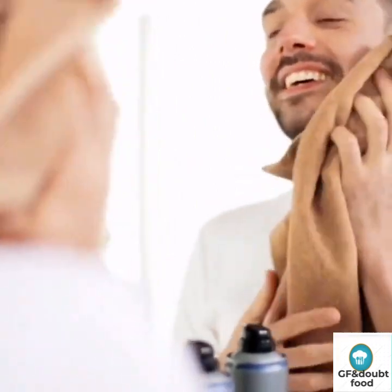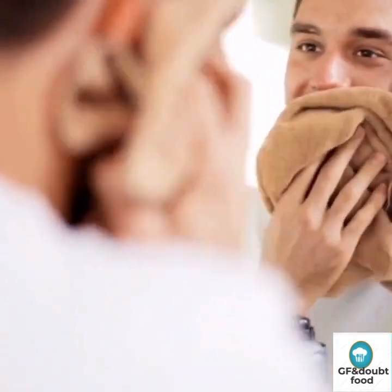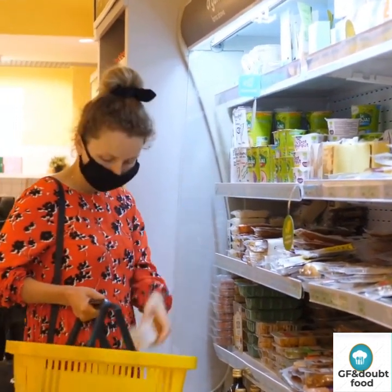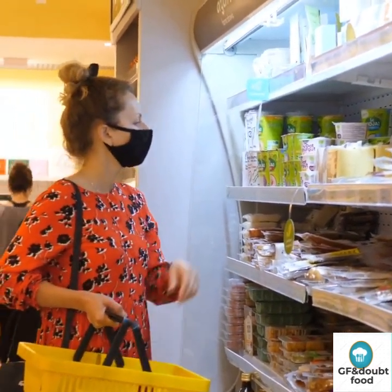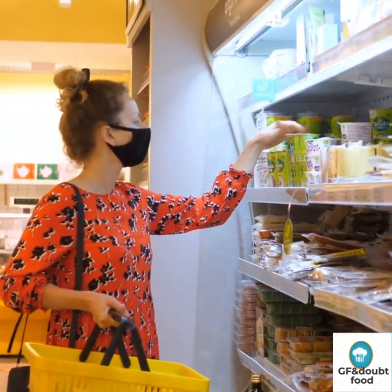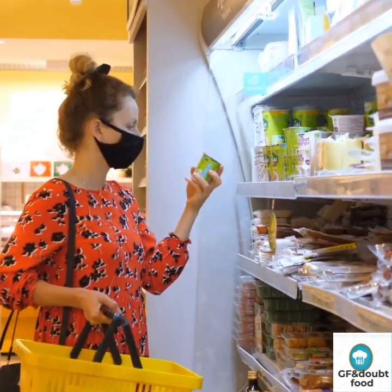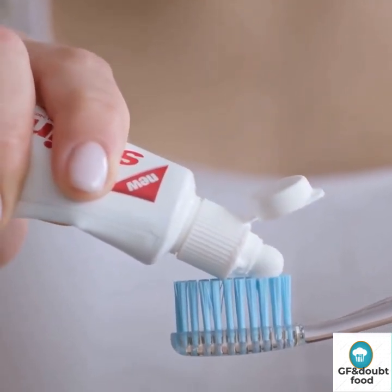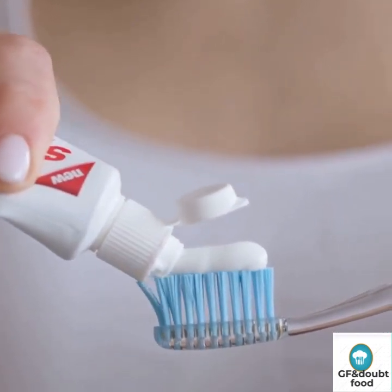Stop greasing its tracks. Greasy surfaces or pots and pans can prevent proper sanitizing from taking place. Bacteria is able to hide behind the greasy areas, allowing them to survive. Always clean with a clean cloth and multipurpose cleaner to remove the greasy layer before using a suitable sanitizer.